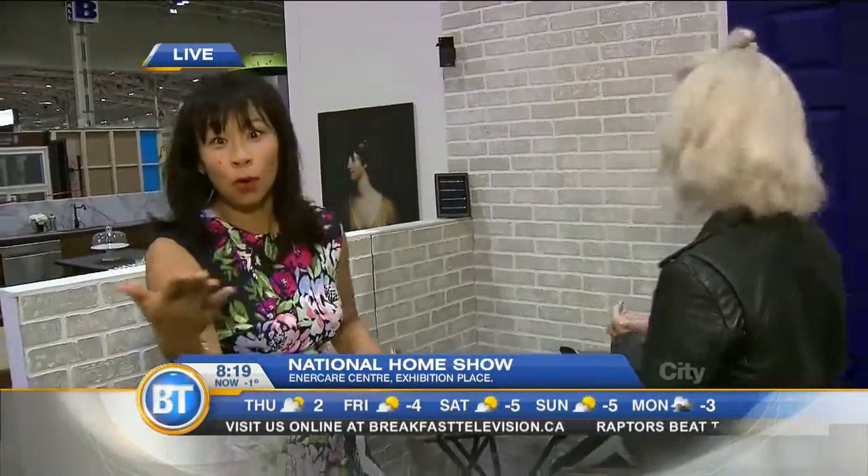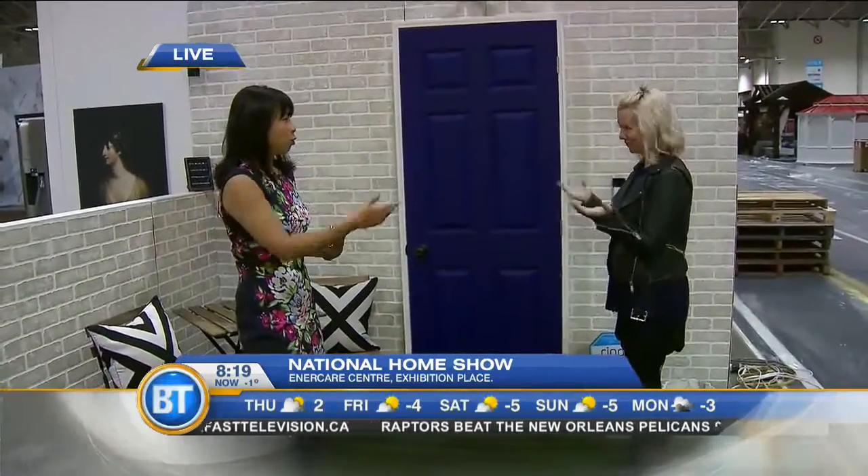You helped put together this amazing smart home. I did, yes. And we're so excited that you're here — I'd love to show you around. The first thing we're going to start off with is when you go to someone's house, you ring the doorbell, as you do.